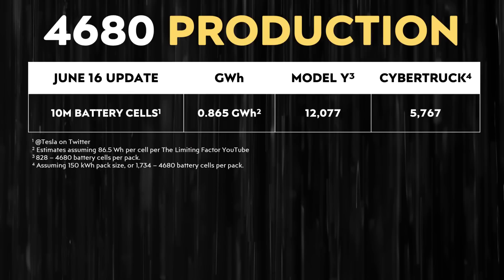In addition, 10 million 4680 battery cells would build a bit over 12,000 Model Ys. Or, if a variant of the Cybertruck has, for instance, a 150 kilowatt hour battery pack, that would build a bit over 5,700 Cybertrucks. So while 10 million 4680 battery cells is an impressive number, in context, Tesla still has a long way to go before they reach the goals they had initially set out.